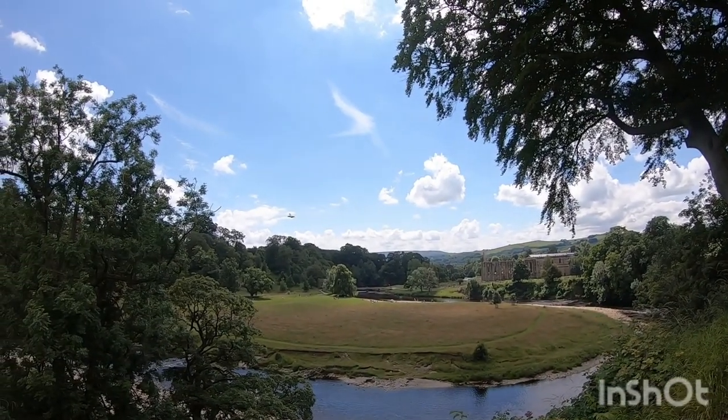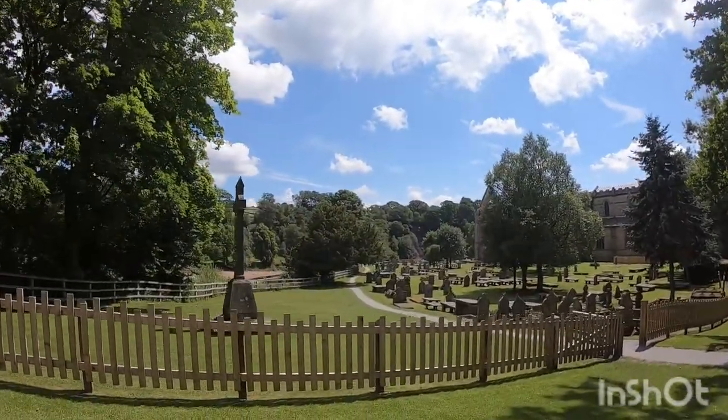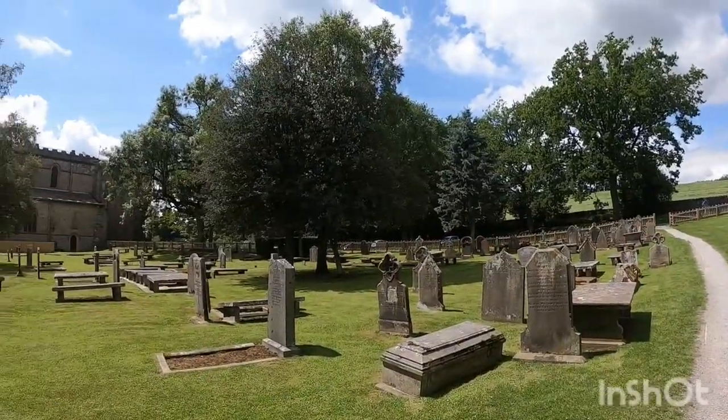There's the Abbey in the background. There's the bridge across, not the stepping stones. So here we are, we've managed to get down to the Abbey. We can have a walk around now.